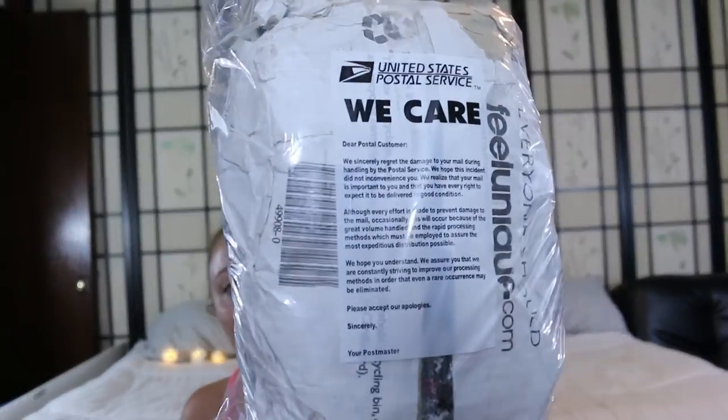Hey guys, welcome back to my channel. Sub by the way. Sorry that I'm not wearing any makeup or anything, but I just got my Feel Unique order in the mail and I wanted to do an unboxing because it arrived in this little bag that says 'received in bad condition at Hawaii Kai Station, Honolulu, Hawaii 96825.' You can tell this used to be a box which is now a flattened parcel.